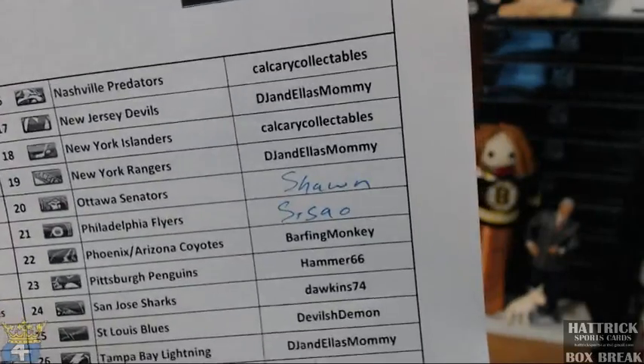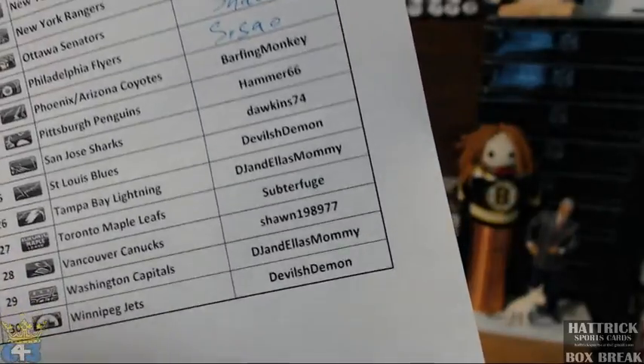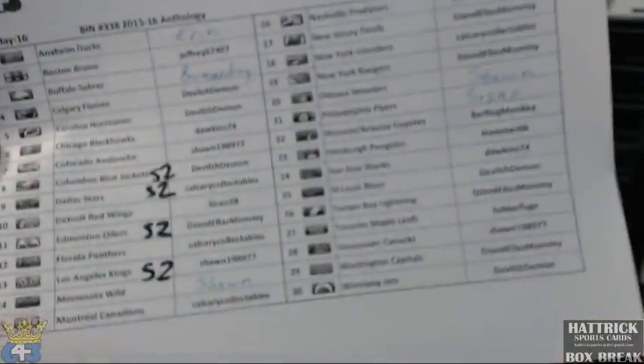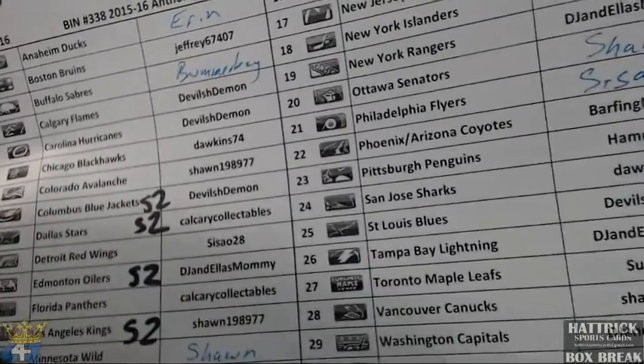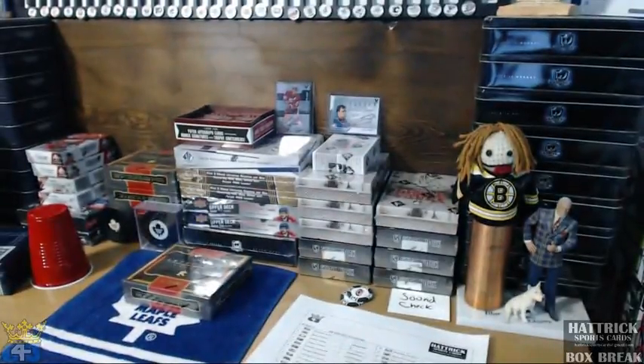Four people had 5 plus. Aaron in here, Jack B, Hammer, and Mike. That's about everybody. Sean actually won 2 teams putting him at 5, so Sean, Aaron, Daryl, and Calgary Collectibles will each get a slot in Series 2.